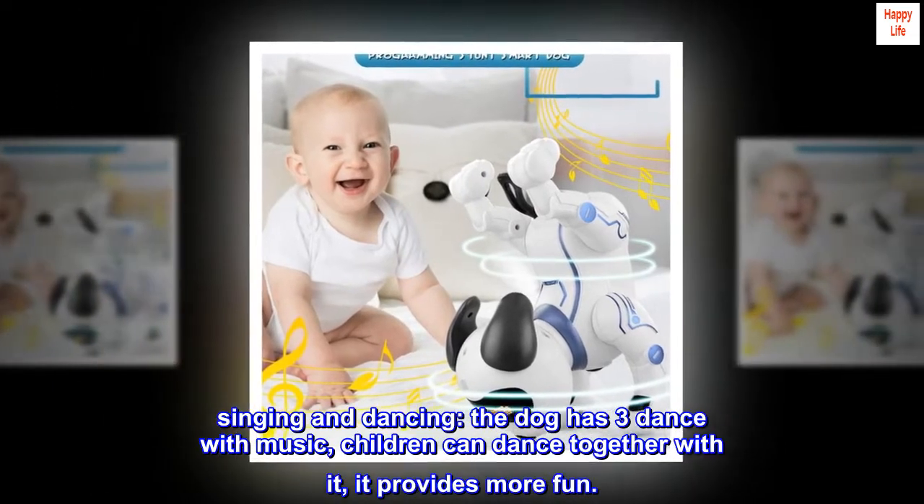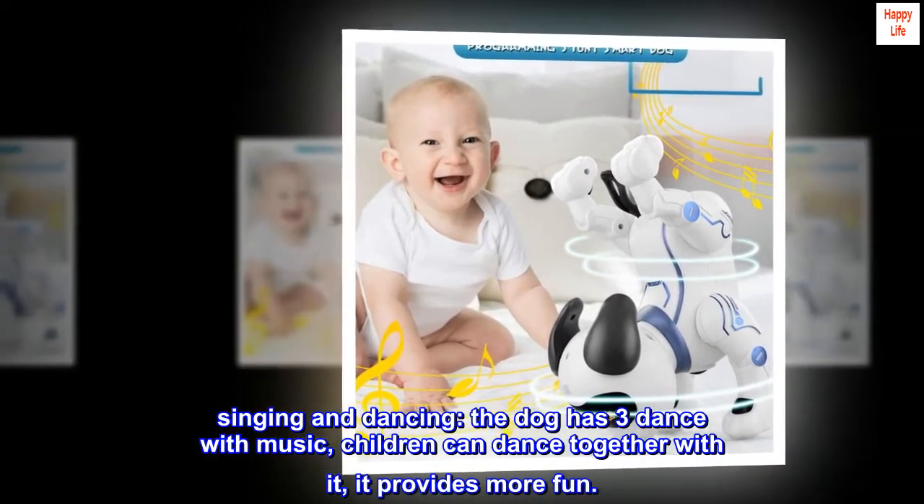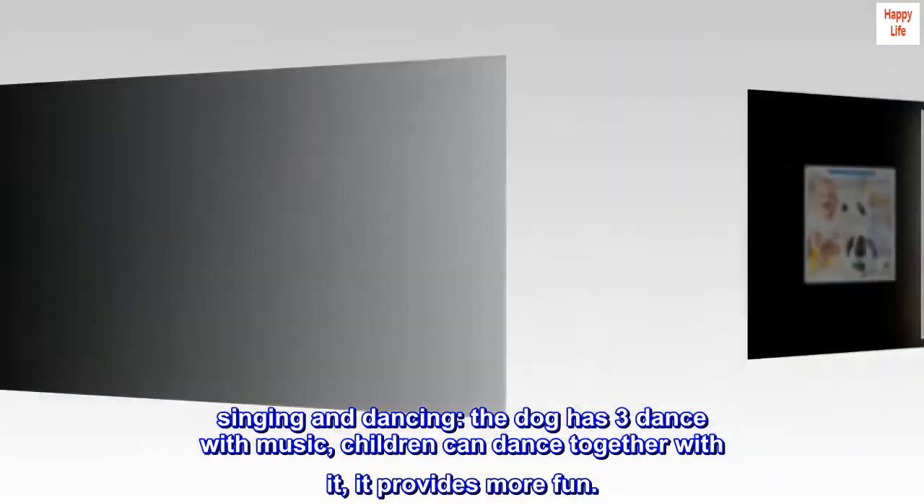Singing and dancing. The dog has three dances with music. Children can dance together with it — it provides more fun.